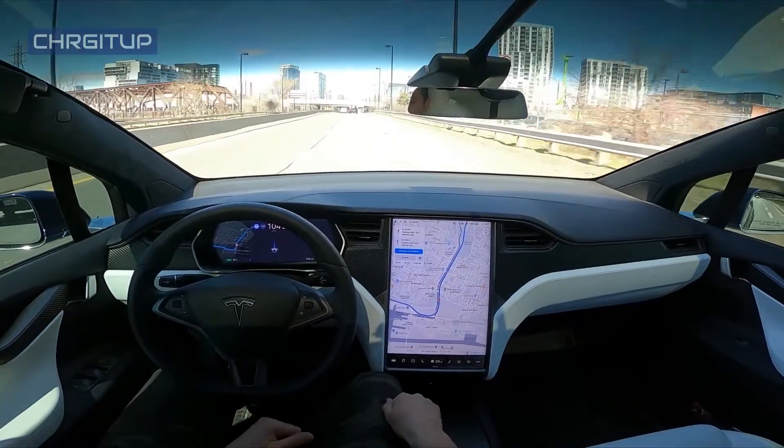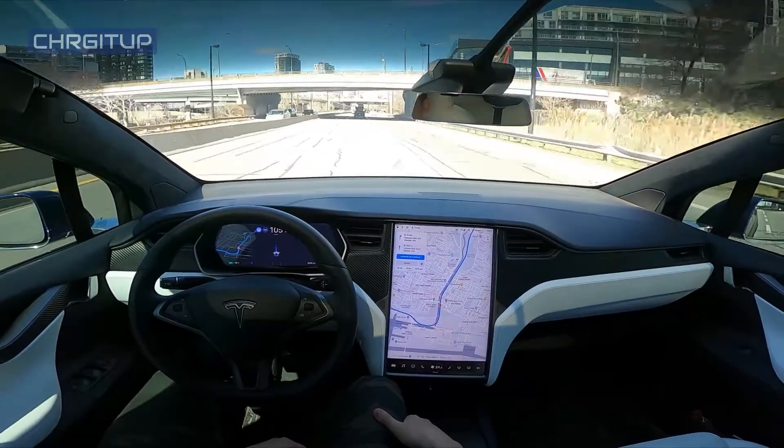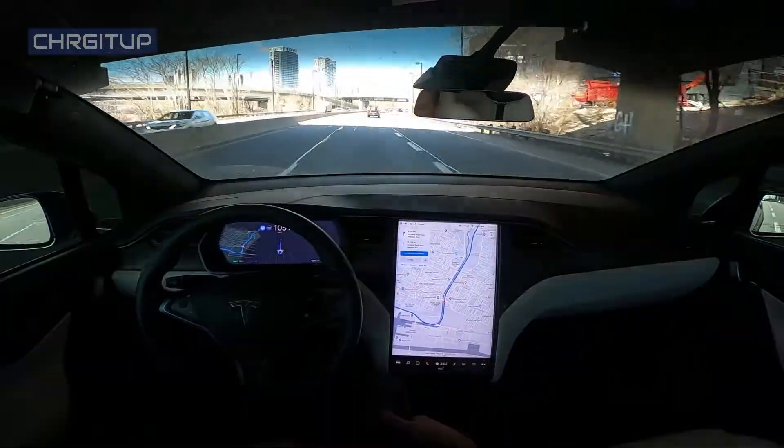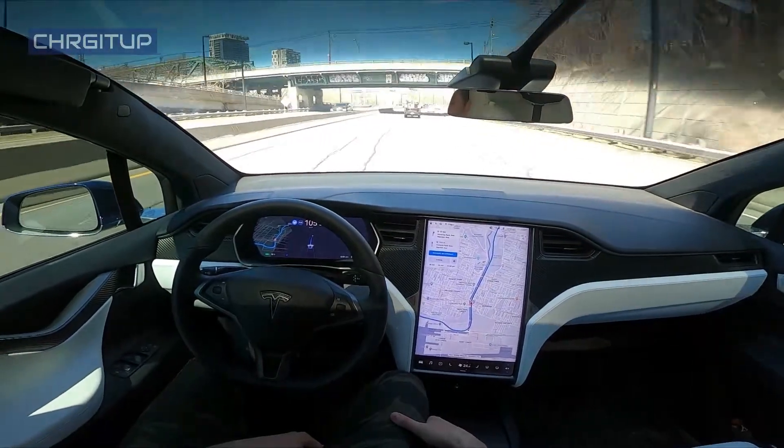We are now on the Don Valley Parkway. It is a maximum 90 highway, so we are at 105. We're just going to take it easy here, go down the DVP, and let Autopilot do its thing.